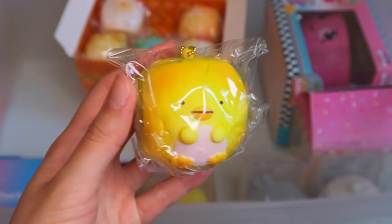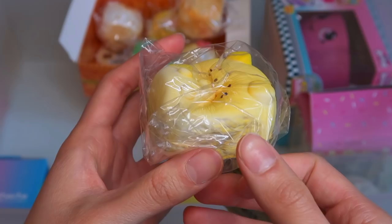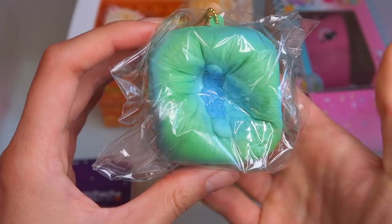Here we have Penguin, Tonkatsu, Neko — so slow rising — Tokage, and lastly we have the Shrimp Tempura. Super cute.